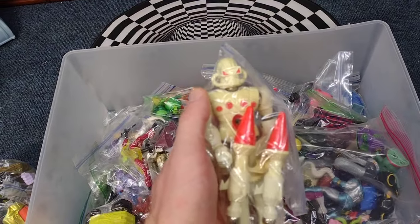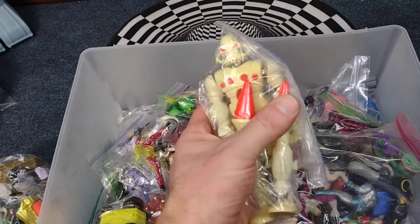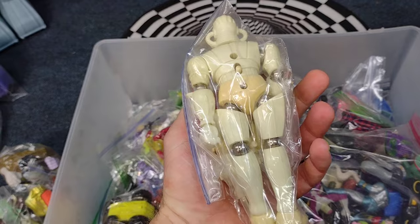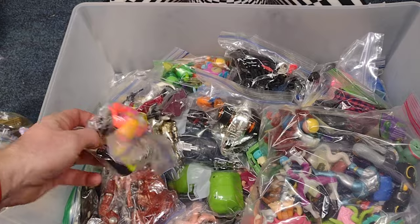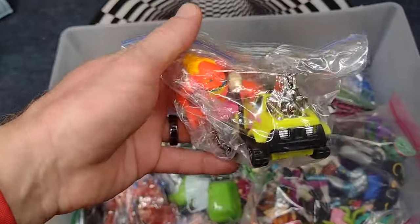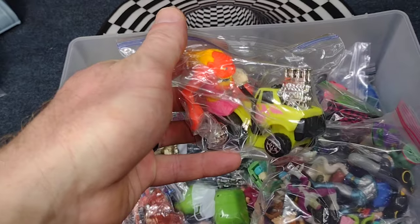There's a Micronauts figure, the white version — love these. Speaking of Rat Fink, here's my little Rat Fink car here.